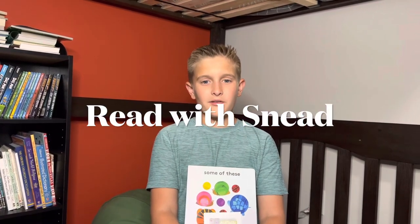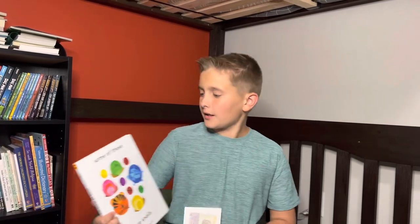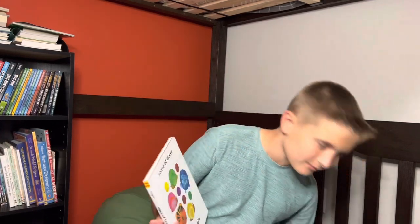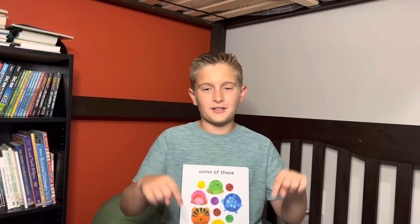Hi, and welcome back to another episode of Read with Sneed, and thank you for tuning in. Today I'm going to be reading Some of These Are Snails by Carter Higgins, sent to me by my dad's friend Sally Morse. I just want to give a big shout out to Sally Morse for sending me this book — she gave me a nice card that came with it. This is a great book, and I highly recommend you check out her Instagram page and her website, and be sure to buy some of her books. Check that out in the comment section down below.